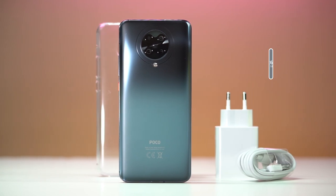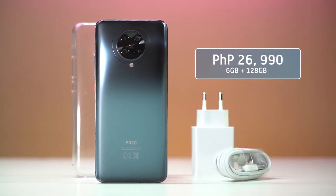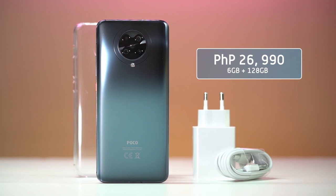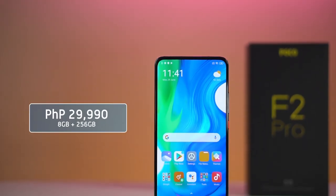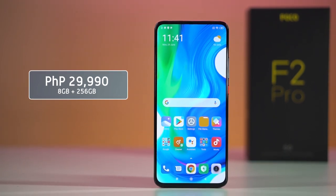This means that the device had to pass a series of tests for display, performance, battery life, heat dissipation, and everything else just to get certified. For the Poco F2 Pro, you'll be shelling out P26,990 for the 6GB plus 128GB variant, or P29,990 for the upgraded 8GB of RAM and 256GB of storage.